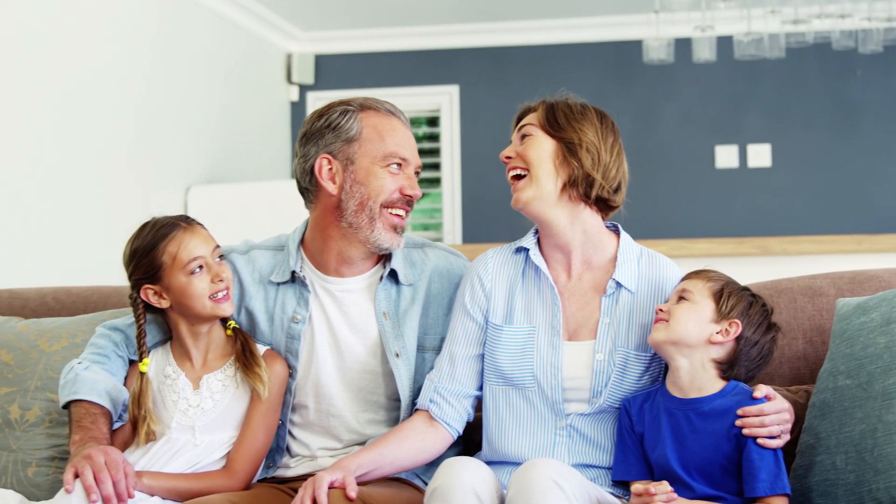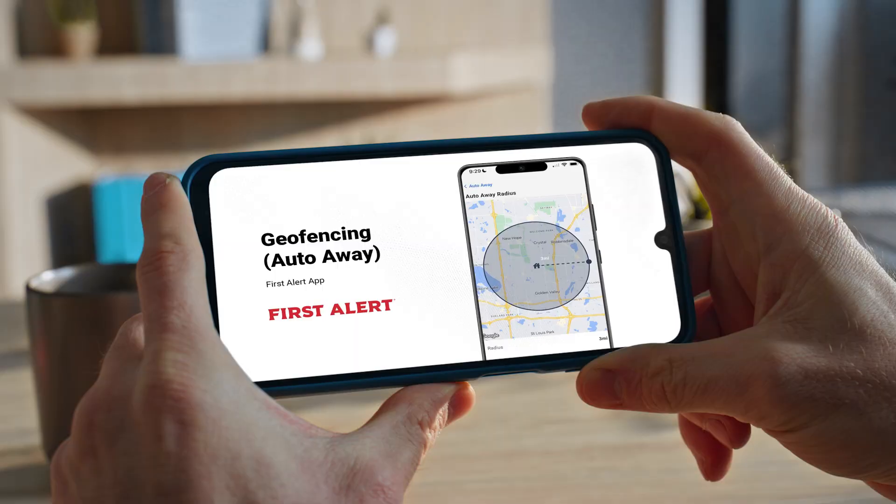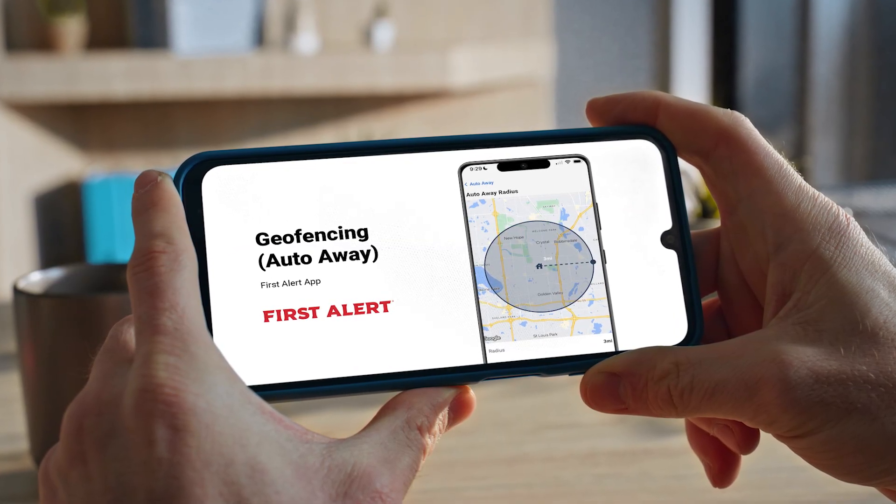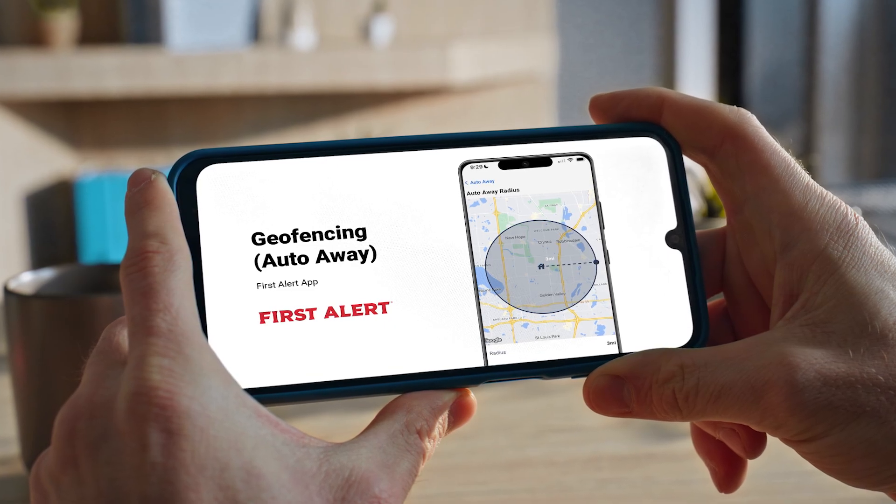Once Auto-Away is set, you'll automatically enjoy comfortable temperatures while you're home and save on energy costs while you're away. For specific instructions on setting up Auto-Away using the FirstAlert app, refer to the geofencing with the FirstAlert app video.